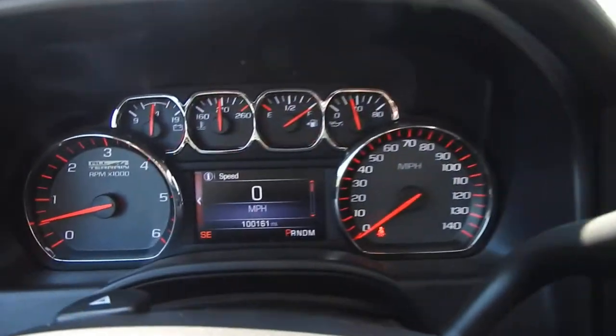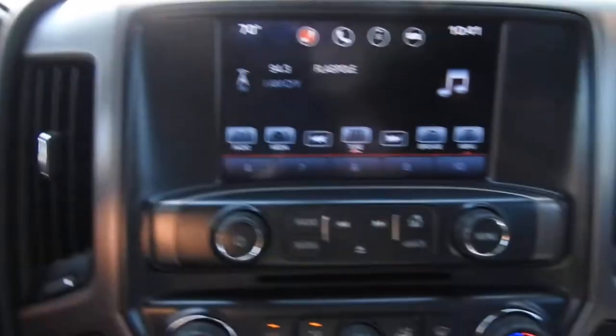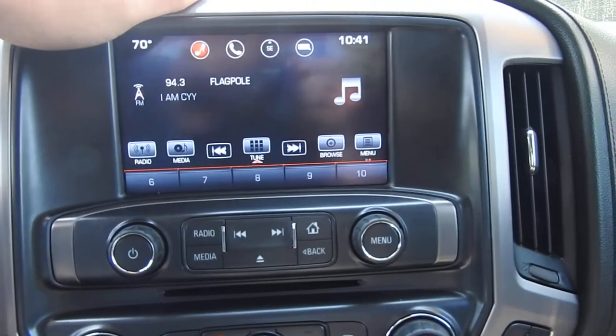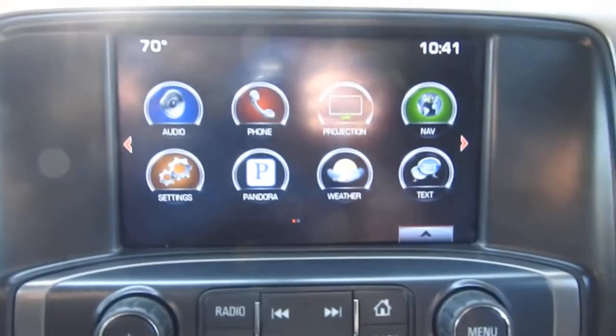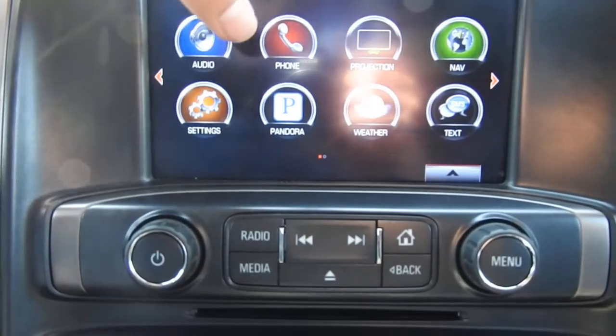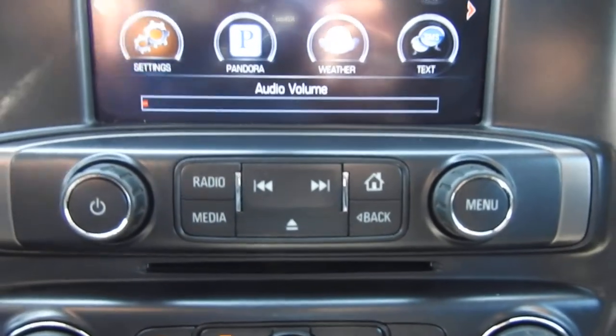You've got 100,161 miles on this Sierra. You've got your column shifter with manual and tow/haul mode. You do have your infotainment system here with audio, phone, and projections — so your Apple CarPlay — as well as navigation settings. You can get weather and text on this vehicle as well, with some physical buttons for that system.